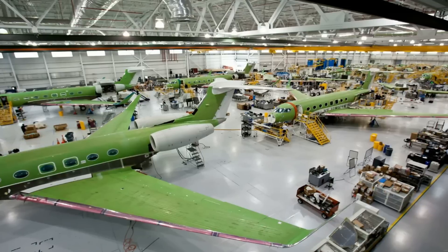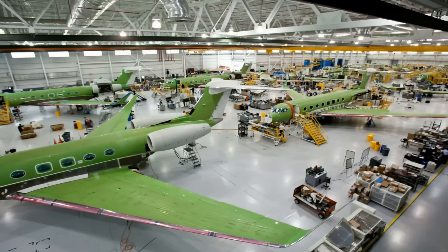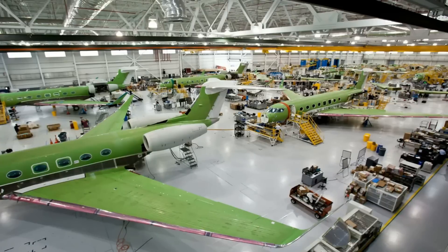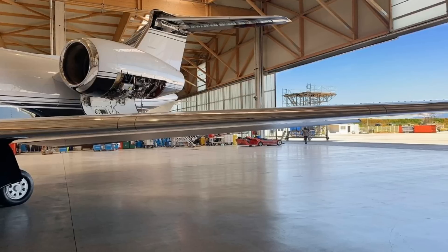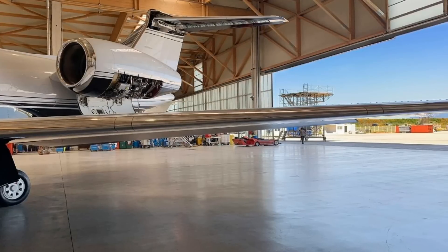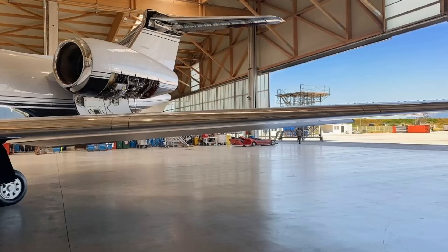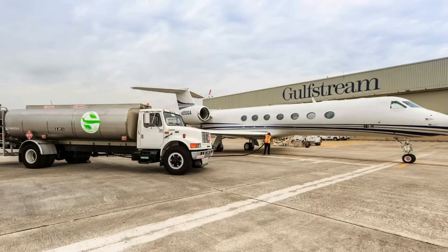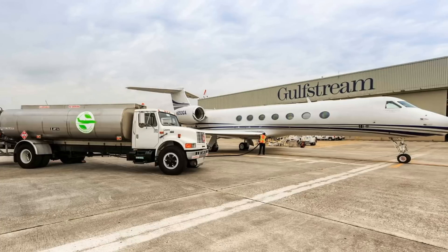The G650ER is capable of flying 7,500 nautical miles (13,900 kilometers / 8,600 miles) at Mach 0.85, due to its 4,000-pound (1,814-kilogram) increase in fuel capacity. Gulfstream stated that a G650ER development aircraft had flown non-stop from Hong Kong to Teterboro, New Jersey — a distance of 7,494 nautical miles (13,879 kilometers / 8,624 miles). It had also flown non-stop from Los Angeles to Melbourne, Australia. The extra fuel is housed in existing space inside the G650's wings, and aircraft already built may be quickly upgraded to the ER version.